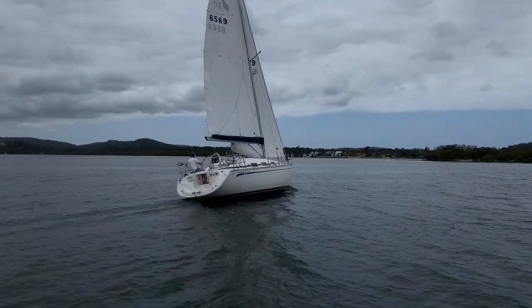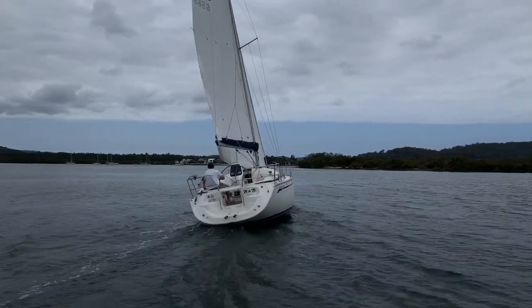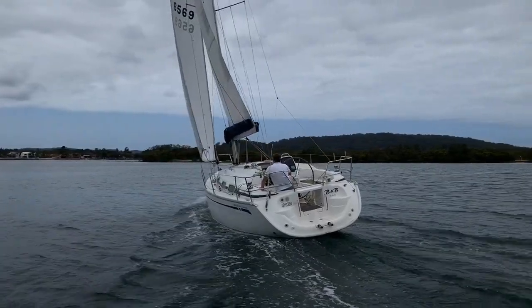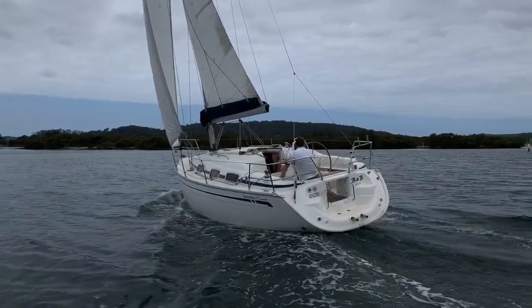The Bavaria 30 is one of those pleasant surprise packets when you see the incredible internal volume of these cleverly designed two-cabin yachts and the level of comfort that Bavaria have built in — it's no wonder their popularity.